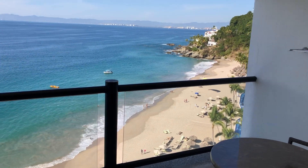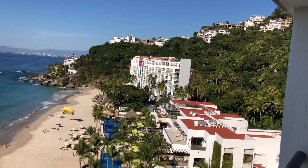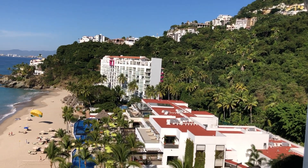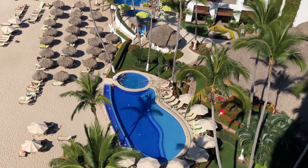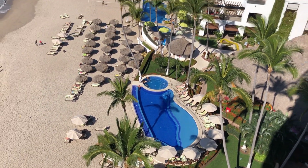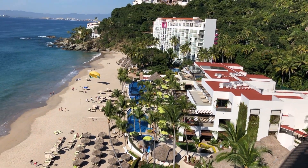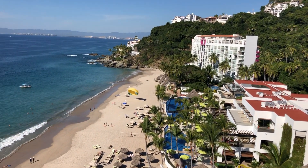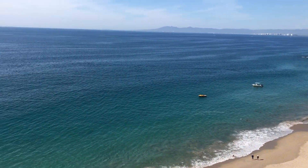Check out this view — this view is incredible. There's the resort, the main area. There's an adult pool here, an active pool where they do water volleyball, and a couple other pools. This is a family-friendly resort here in Puerto Vallarta, here in the bay.